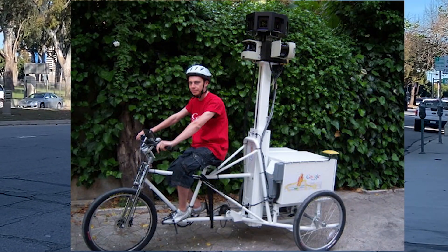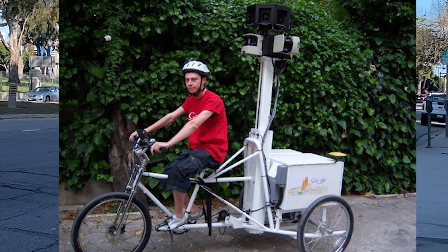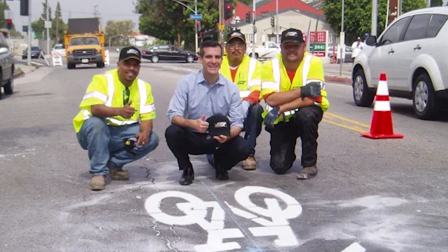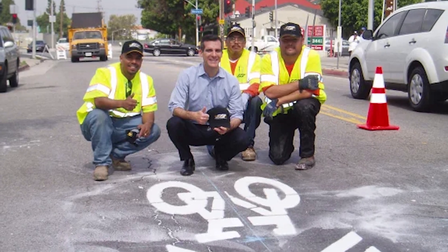This deceiving designation as a bicycle-friendly road shouldn't be entirely blamed on Google. The city is what's calling this a bike-friendly route, and their sharrow system is what designated it for Google and flagged it as proper infrastructure.